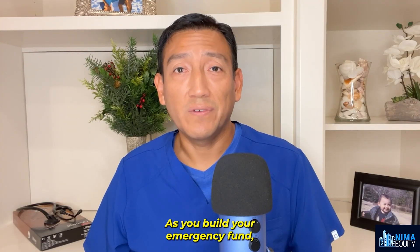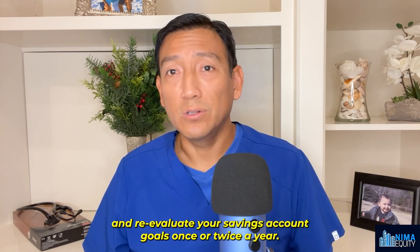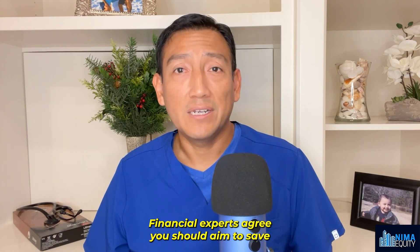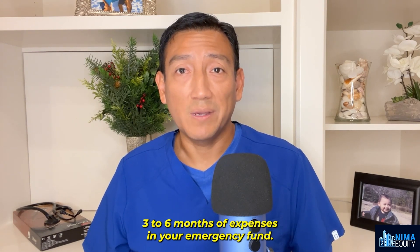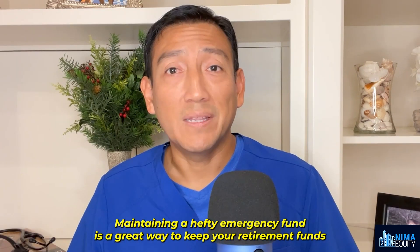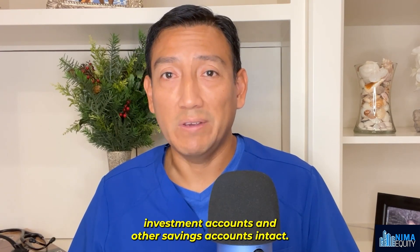As you build your emergency fund, you can adjust the amount saved based on your expenses and obligations, and re-evaluate your savings account goals once or twice a year. Financial experts agree you should aim to save three to six months of expenses in your emergency fund. Maintaining a hefty emergency fund is a great way to keep your retirement funds, investment accounts, and other savings accounts intact.